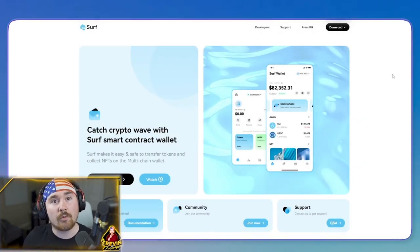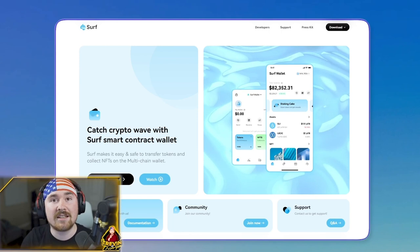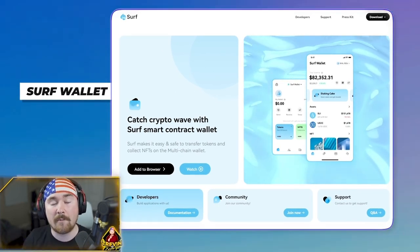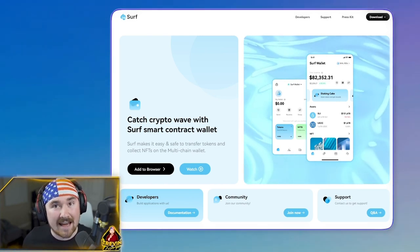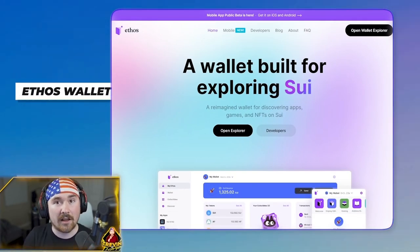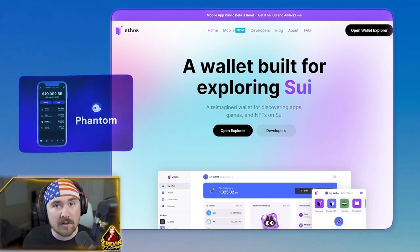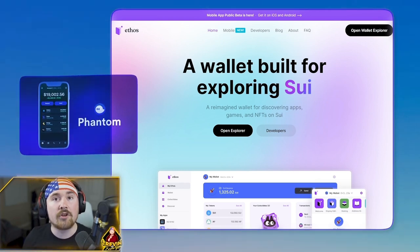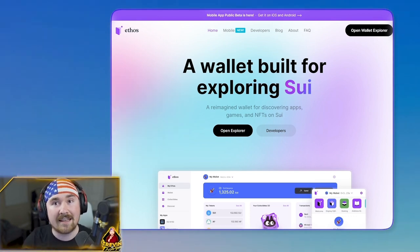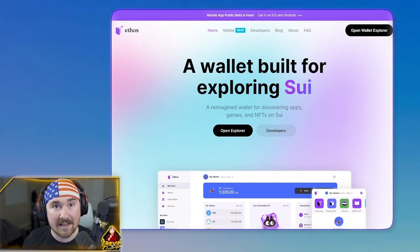Starting off, we have three strong wallets on Sui. First, Surf Wallet — they are a very easy and UI-friendly app that I think is fantastic, and they're available for mobile and desktop. Next we have Ethos Wallet. This is one of my favorite wallets; the UI is super nice and it reminds me of Phantom on Solana. The best part is they have a dashboard that has everything.